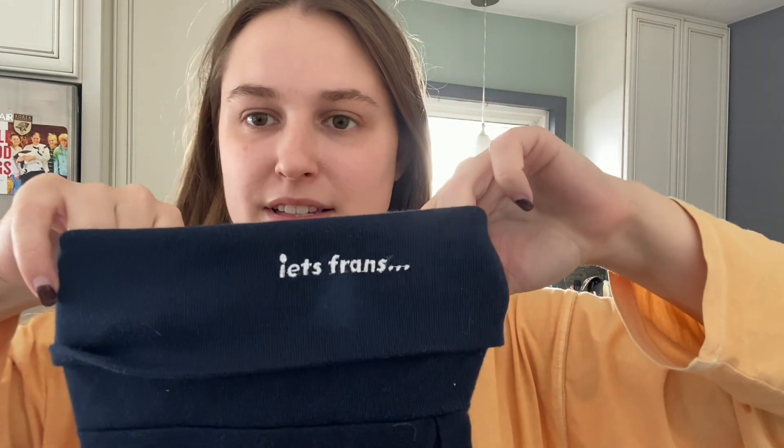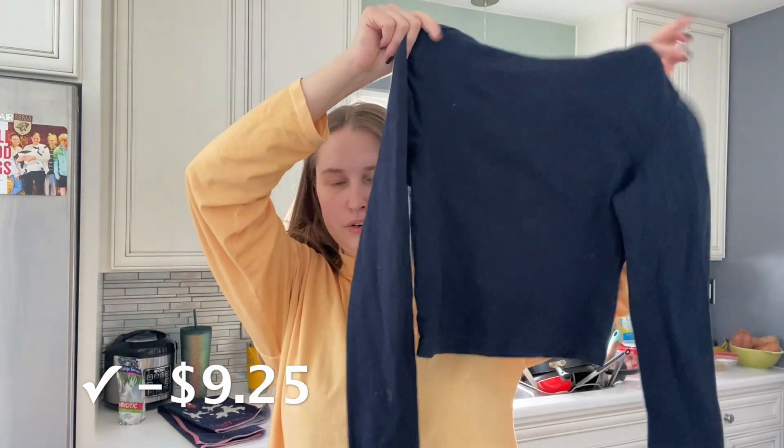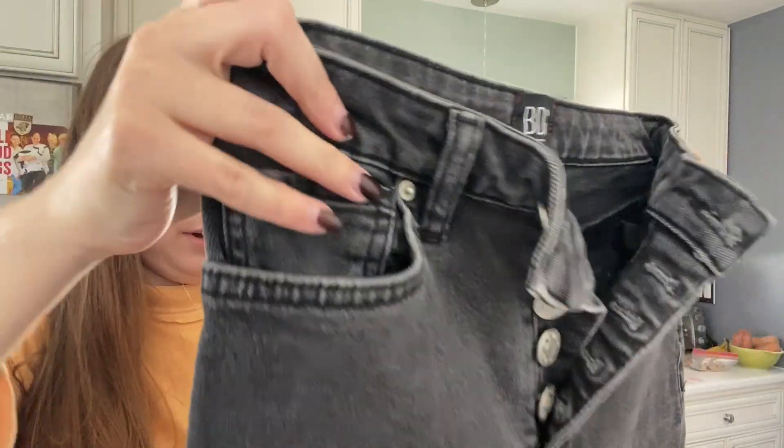This was also mine and I wore it maybe once. It is Iets Frans — I think it's Dutch — and they sell it at Urban Outfitters. It's a blue cropped turtleneck with a wrap on it. BDG high-rise button fly skinny jeans are also going in — I think this is probably the last time, because I don't think they're really buying skinny jeans anymore.